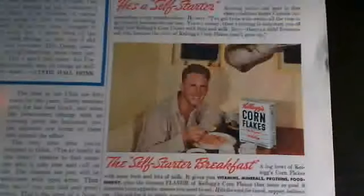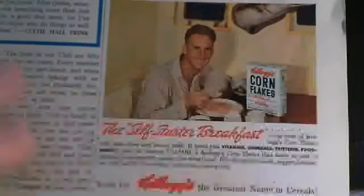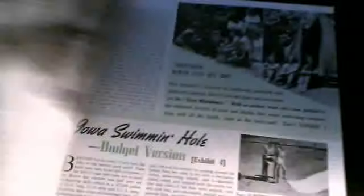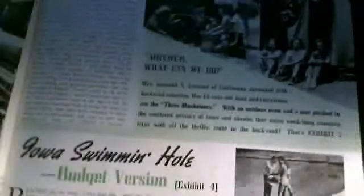Here's the Kellogg ad — Kellogg Corn Flakes. Looking at these blasts from the past. There are also some interesting articles and other stuff in here.